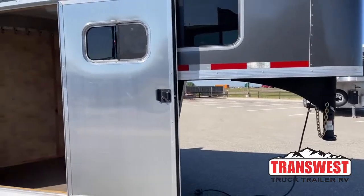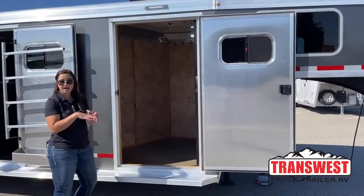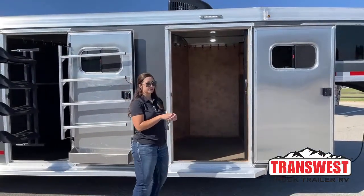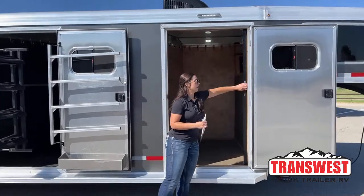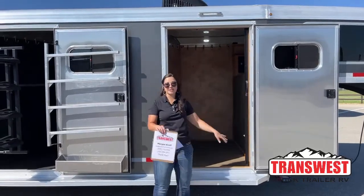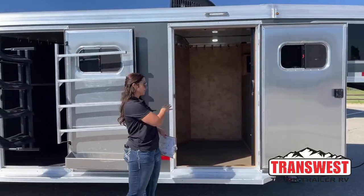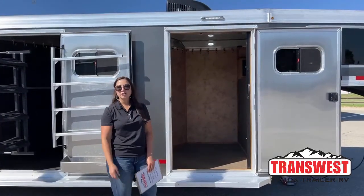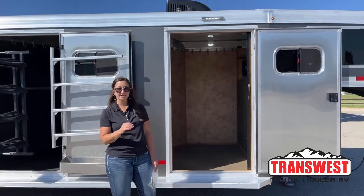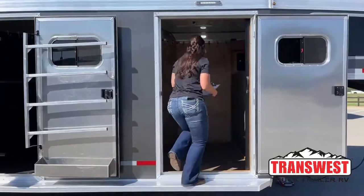Over here on this first door, this is what I mean by a weekender package. We've got the 30-amp package in here. We've got an AC with the heat strip and then just some extra storage space. You also have a screen door that comes across — a screen door is really nice when you're sitting at shows and you've got some downtime, hanging out at the trailer. You're able to sit in there, keep the flies out, with either the screen door open or the AC running.